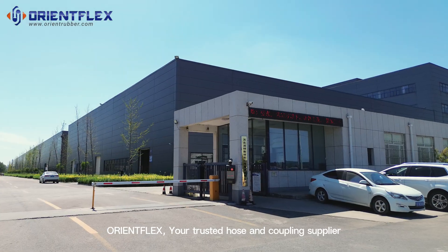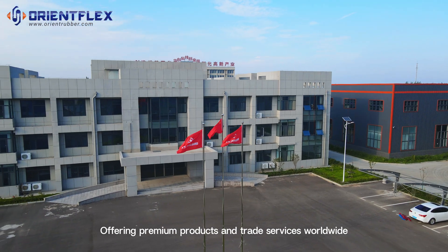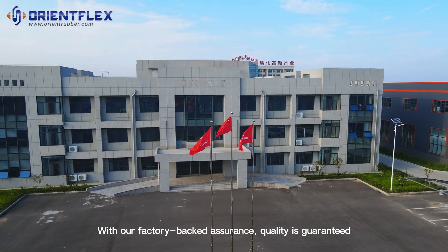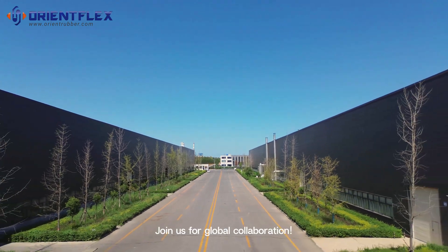OrientFlex — your trusted hose and coupling supplier, offering premium products and trade services worldwide. With our factory-backed assurance, quality is guaranteed. Join us for global collaboration.